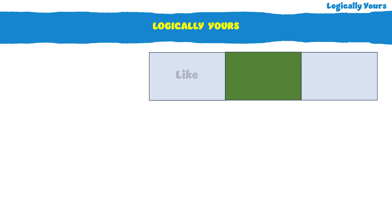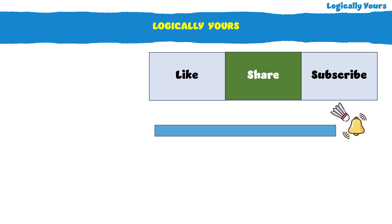I hope you guys enjoyed. Please like and share the video. And if you are new, please subscribe to my channel. Don't forget to press the bell icon to stay updated with a new logic puzzle every week. Till then, give a try to these amazing Google interview riddles. Also check out brain twisters on my channel, Logically Yours.